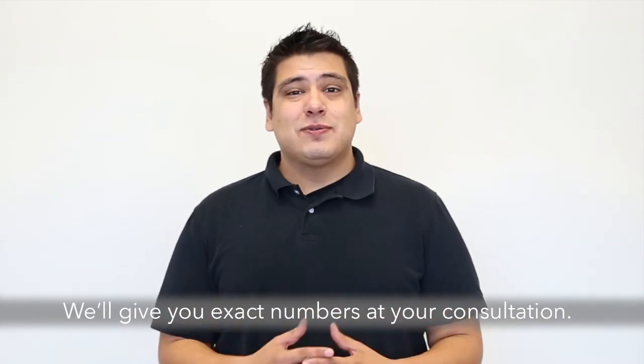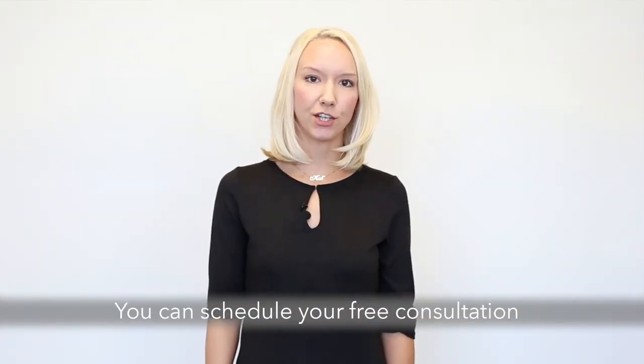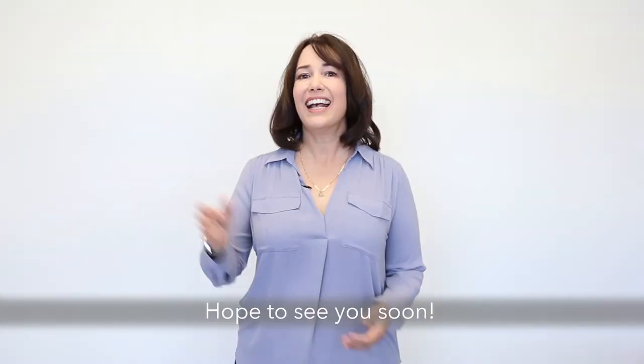Now these are just ballpark figures — we'll give you exact numbers at your consultation. You can schedule your free consultation anytime on our website at www.papermoonpainting.com. Hope to see you soon!